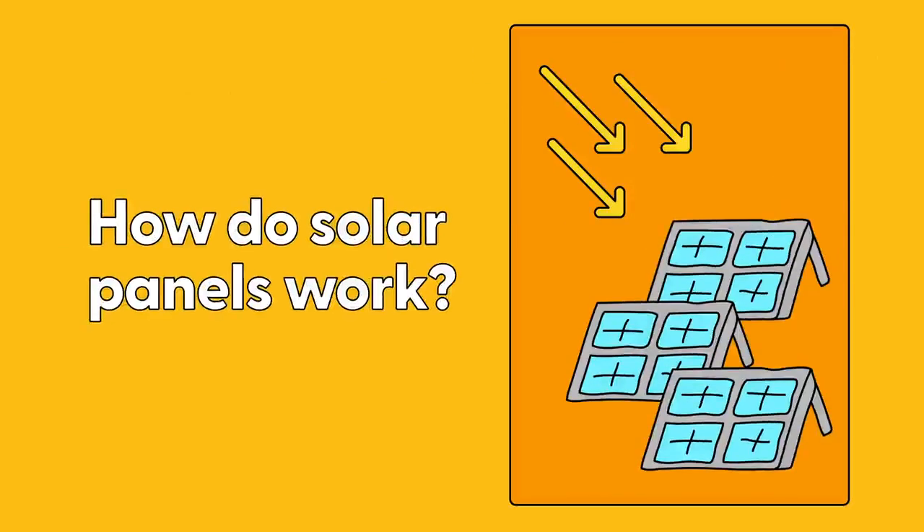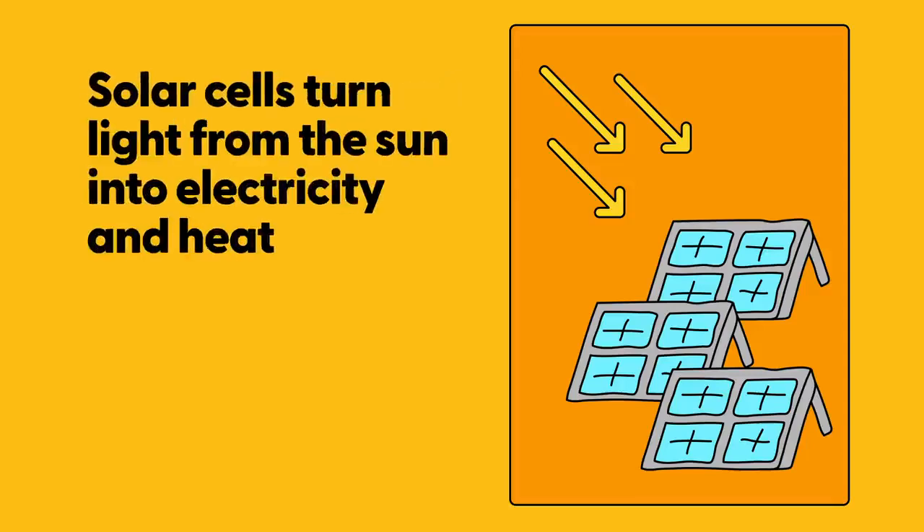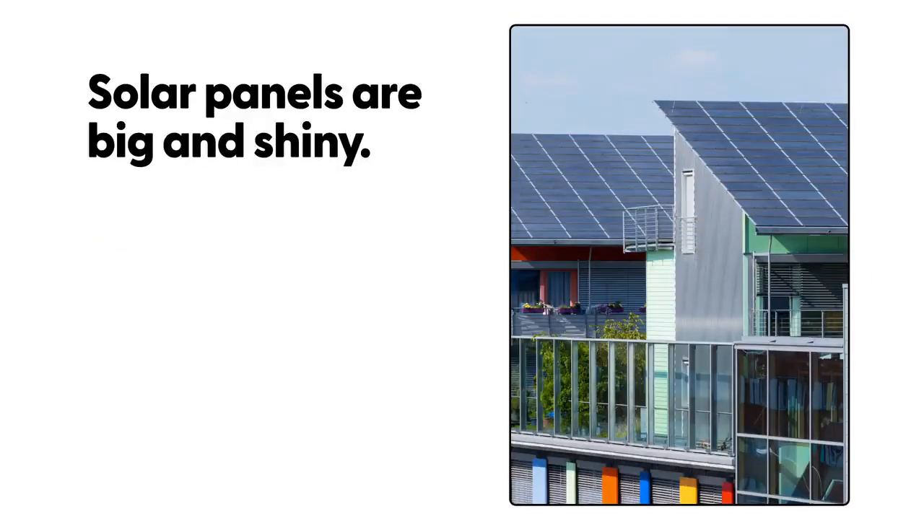How do solar panels work? Solar cells are put together making solar panels. Solar cells turn light from the sun into electricity and heat. Solar panels are big and shiny.